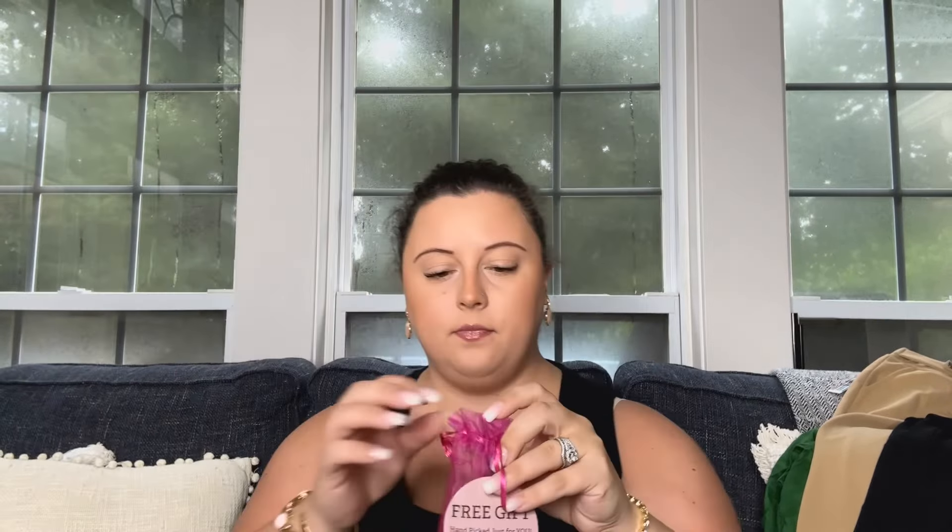We got this guy here — this looks like a free gift. This is the Nicole Miller Duo Ended Lip Liner and Liquid Lipstick for $0 because it was my little free gift. Let's see what this color is like. That is a color I would wear. This is actually pretty cute.